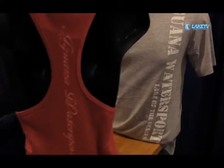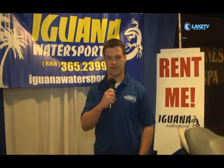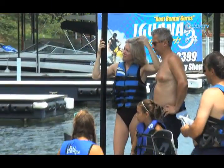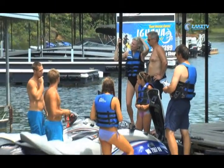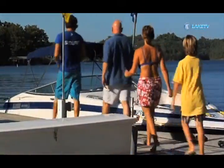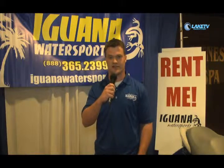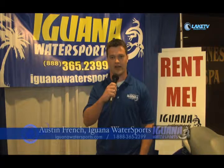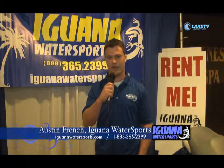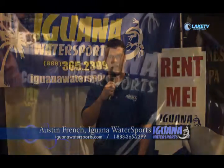We're going to be opening a retail building at the Bagnell Dam Strip at our main headquarters location this year. It's going to have a lot of stuff inside the store so come on in and check it out. Our minimum for rentals is two hours and you can go all the way up to eight hours, and if you want you can rent up to five days and get the last two days free. You can contact us at 1-888-365-2399 or make your reservation online at www.iguanawatersports.com.